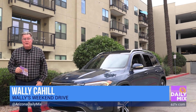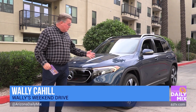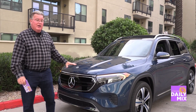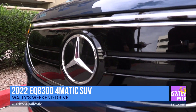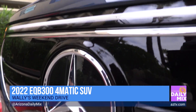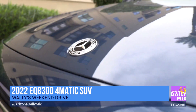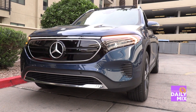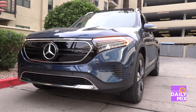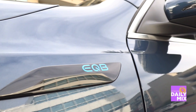Happy new year and welcome to another one of Wally's Weekend Drives. 2023 is going to be exciting for sure, starting off right out of the gate with a 2022 Mercedes EQB 300 4Matic SUV. To break that down into layman's terms, this is a fully electric all-wheel drive SUV capable of doing about 200 miles in range.